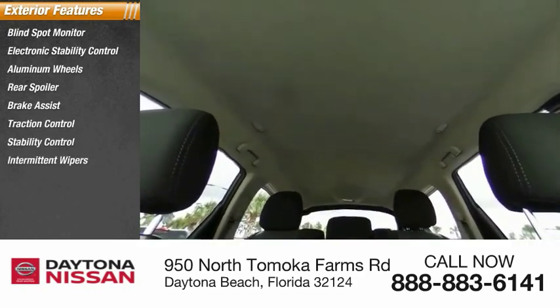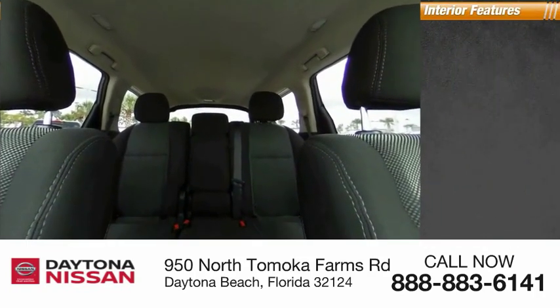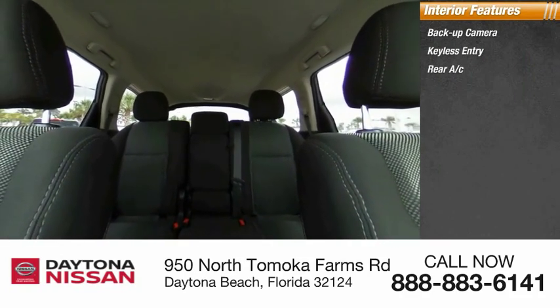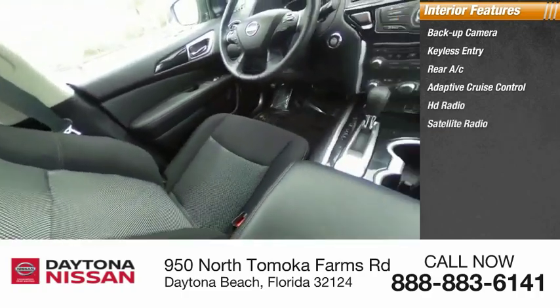Inside you'll find a backup camera, keyless entry, rear AC, adaptive cruise control, HD radio, satellite radio, auxiliary audio input, keyless start, steering wheel audio controls, and a security system.